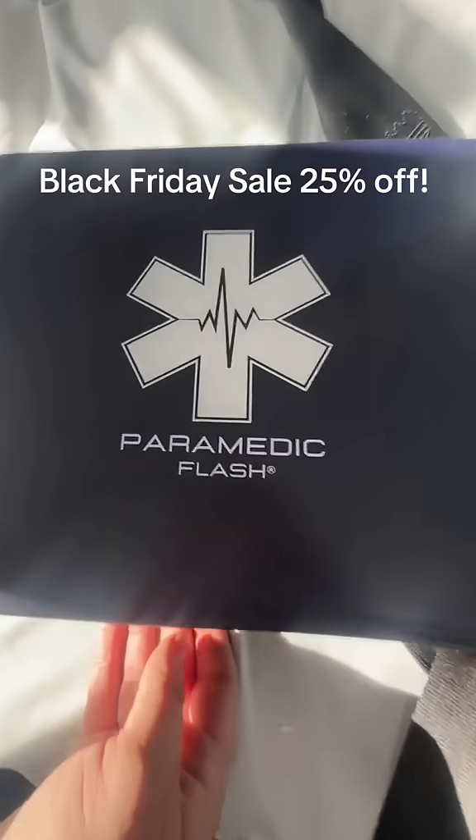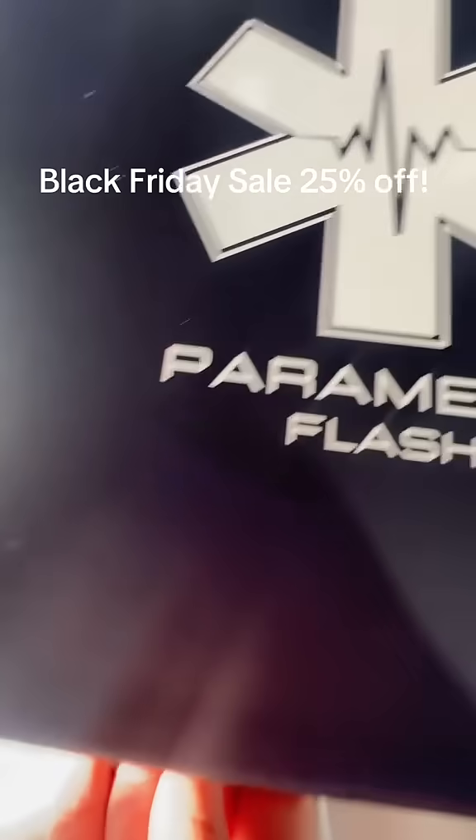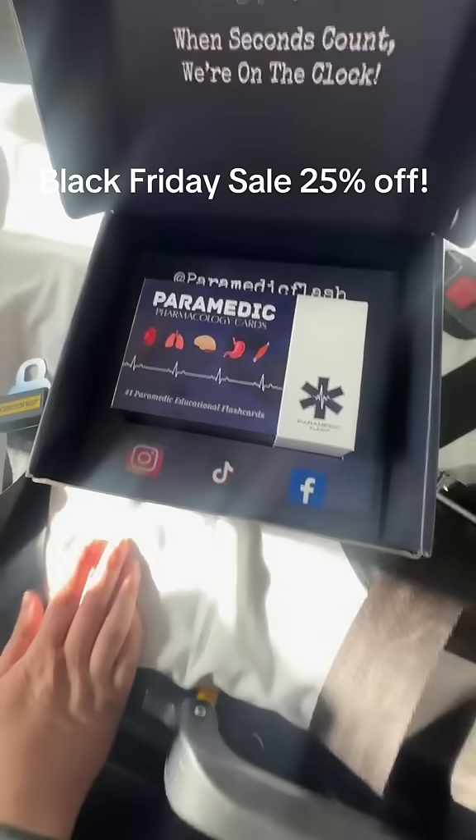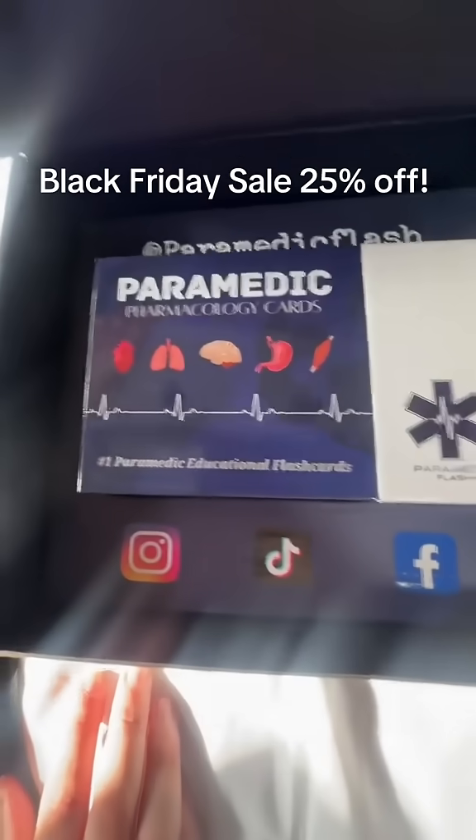Paramedic Flash is doing a Black Friday sale for 25% off. Usually these cards are $65, but now you can get them for under $50.